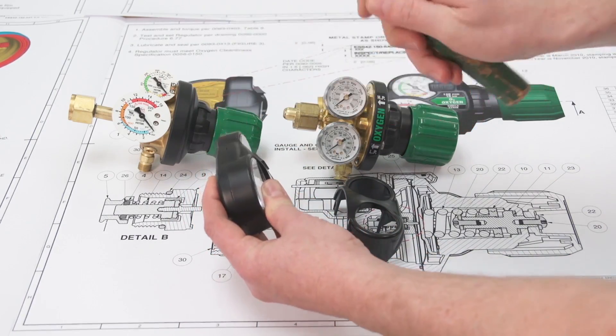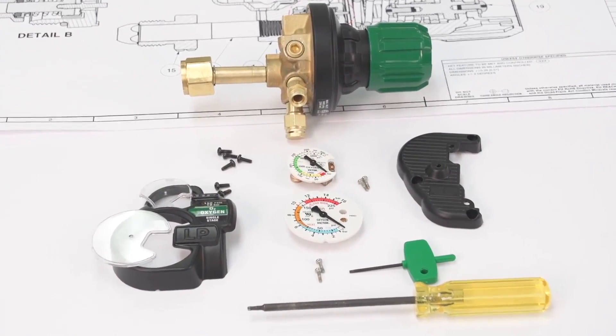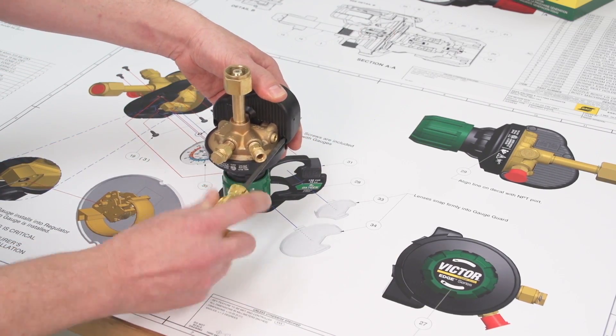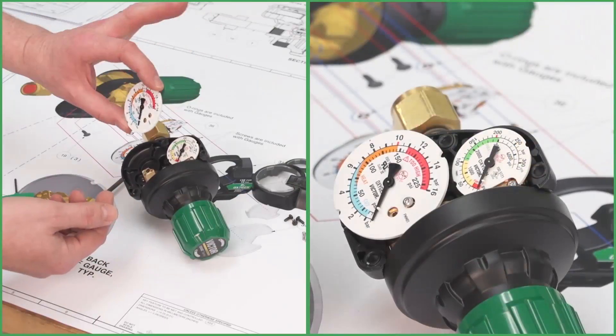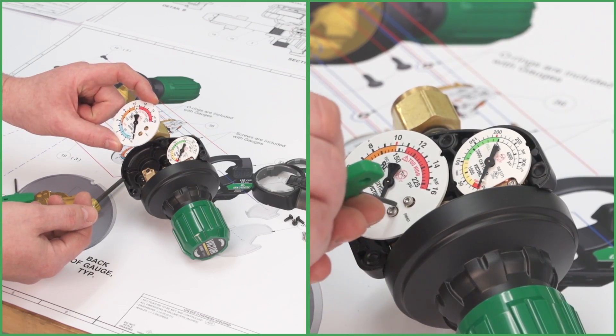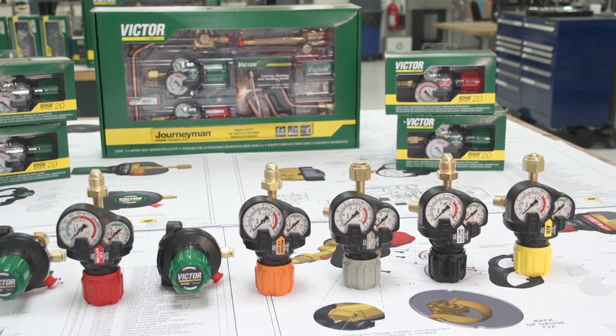To increase durability, we made the Edge 2.0 guard from a high-strength aluminum alloy. Edge 2.0 also features a modular gauge design that enables quick and easy field repairs. All it takes is a Torx T15 driver for the gauge guard and a Torx T8 for the modular gauge — in about 30 seconds to press a new gauge in place.